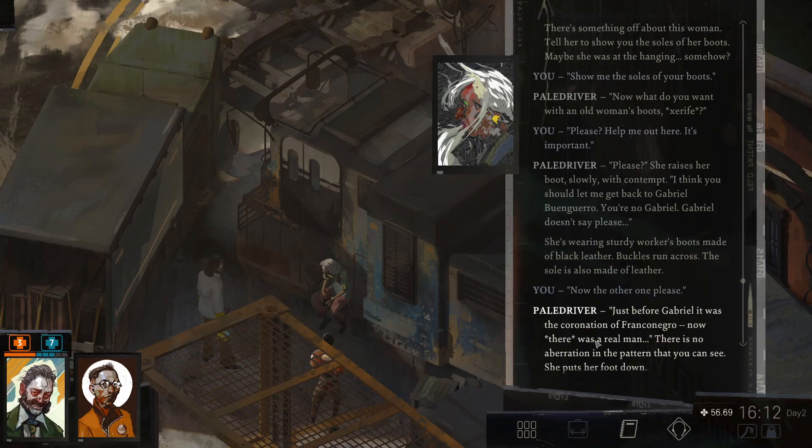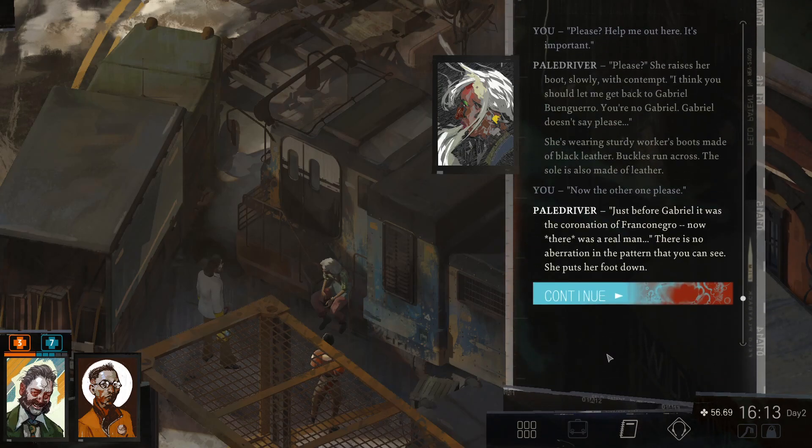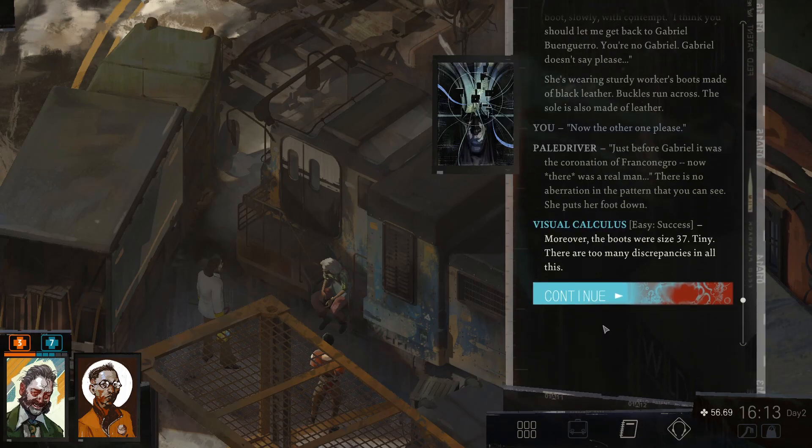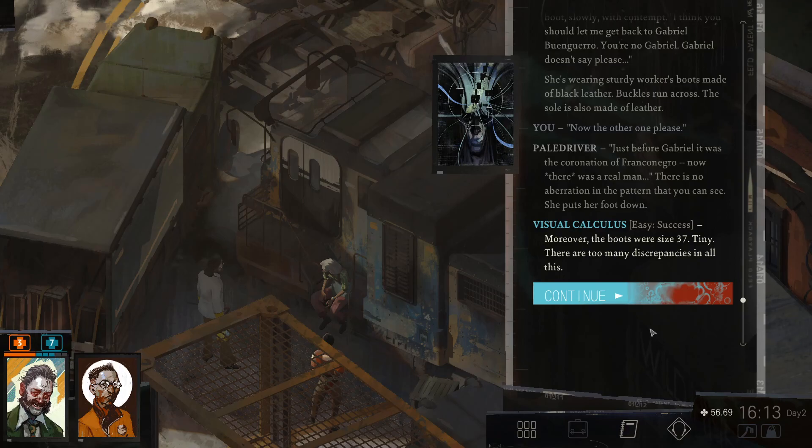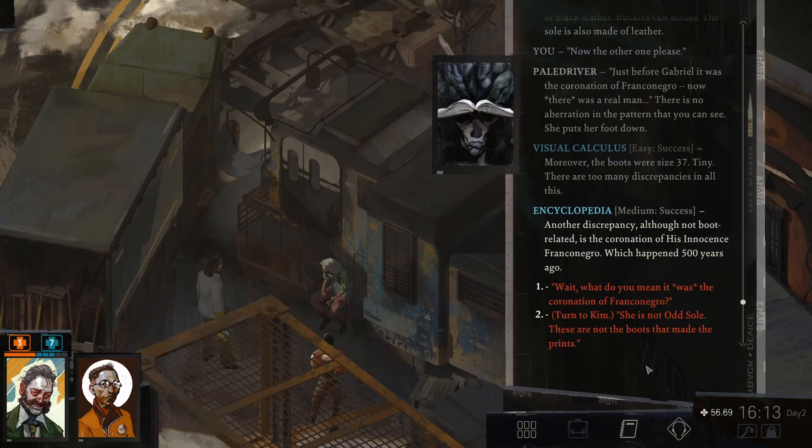There is no abrasion in the pattern that you can see. She puts down her foot. Moreover, the boots were size 37, tiny. There are too many discrepancies in all this. Another discrepancy, although not boot-related, is the coronation of his innocence, Franco Negro, which happened 500 years ago. Wait, what do you mean? It was the coronation of Franco Negro. It was, and then it was no more.